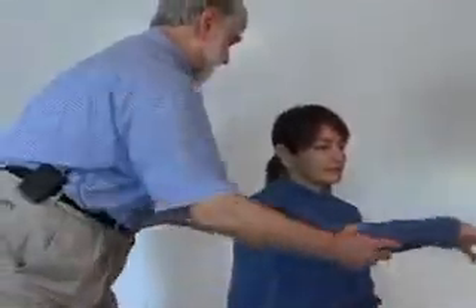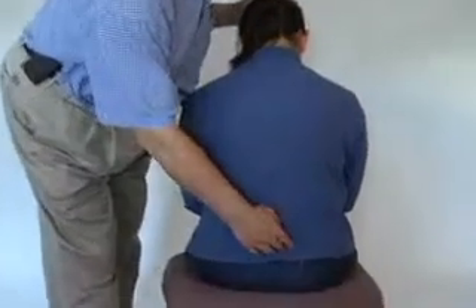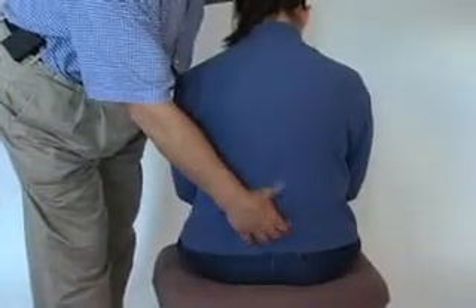Treatment sessions differ from traditional body therapies in that first, they're very short — 10 to 20 minutes. You're fully dressed during the treatment. No oils or creams are used. And they're inexpensive — in fact, less than some people's copayment.